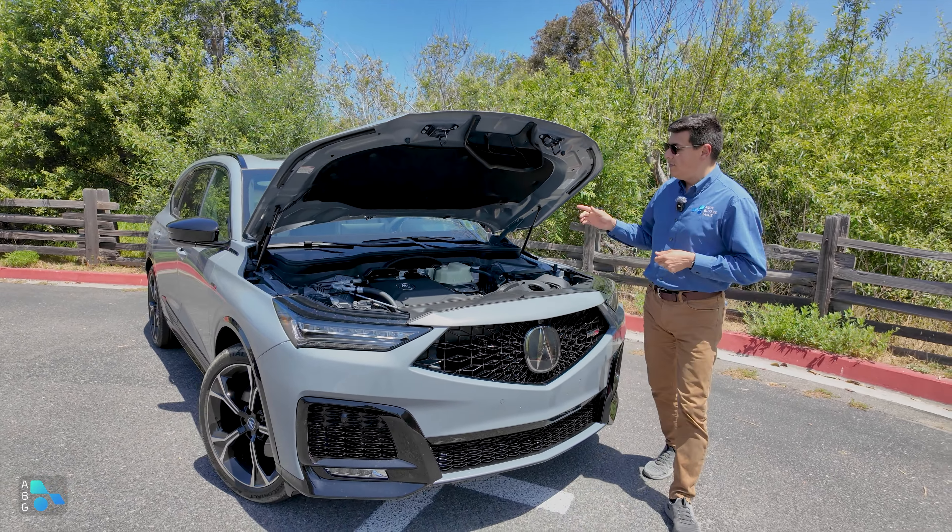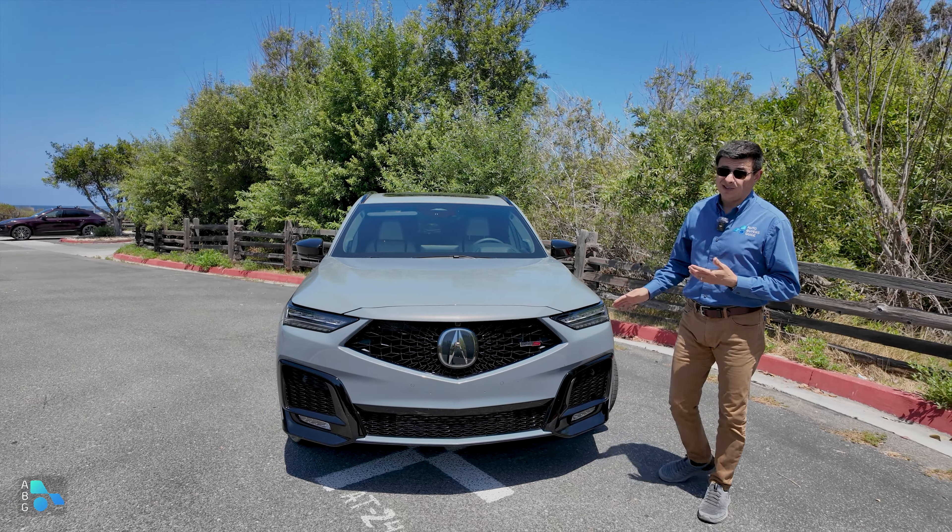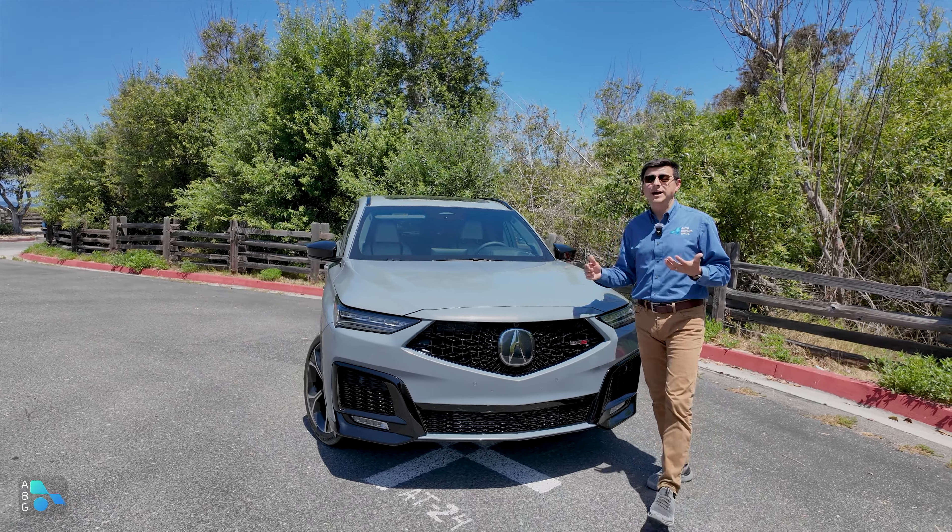Moving around to the back, we have smoked tail lights similar to the smoked headlights up front — a very familiar design. Same quad exhaust tips going on down there on the bottom. And again, if you don't like all of the shiny black plastic trim around, you could get the advanced trim.